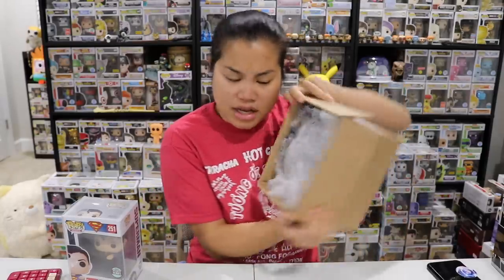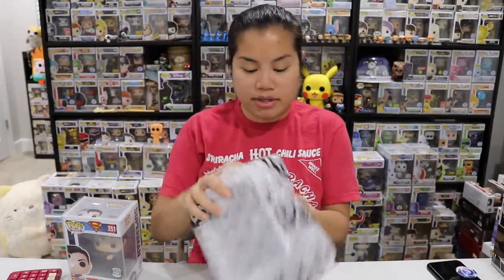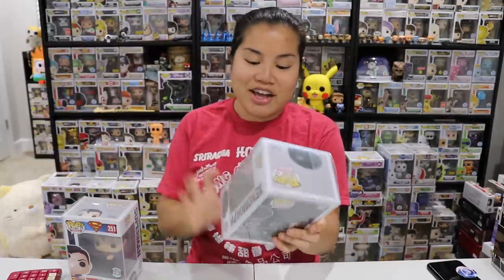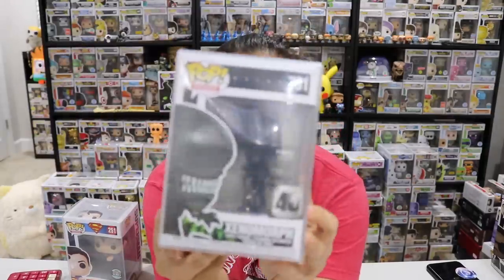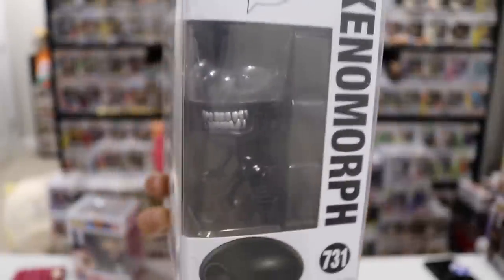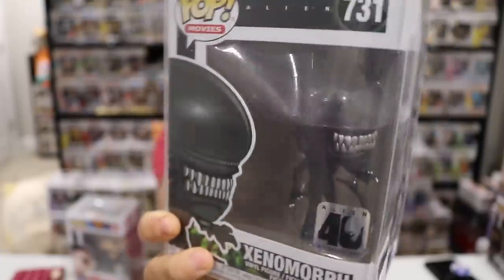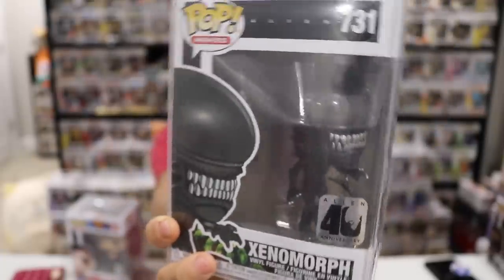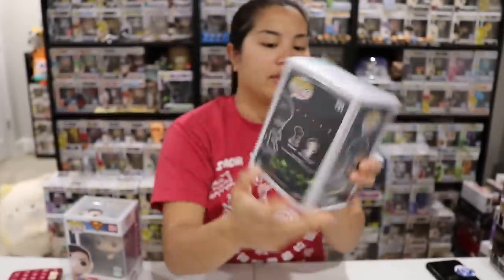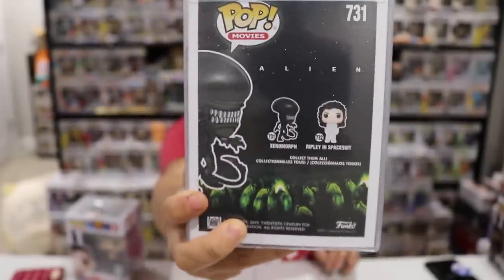Alright, box number two — I don't think this is a winner either, and no winner. What do we get in this one? We got a Xenomorph pop from Alien. I feel like I've received this pop at some point in my life, but maybe not — it looks a little bit newer. It has a 40th anniversary sticker. It's got a really big head and it's actually very heavy. This pop is very, very heavy. But there are the pops we got.